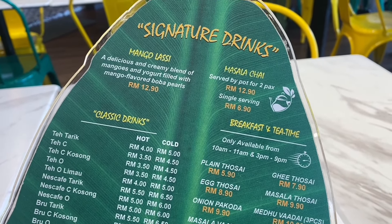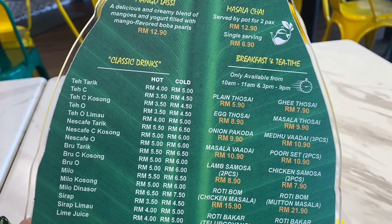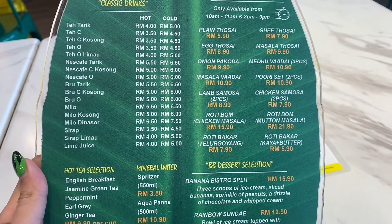As you can see, they have a breakfast menu that is only available during breakfast timing, so make sure you come early if you want to try the breakfast set.